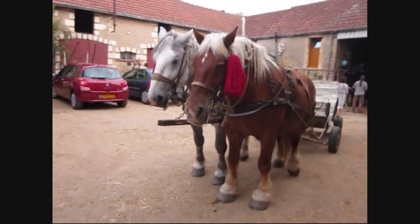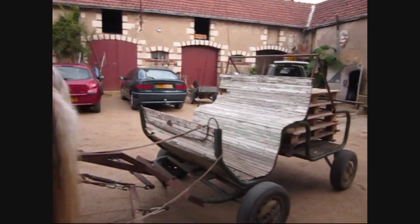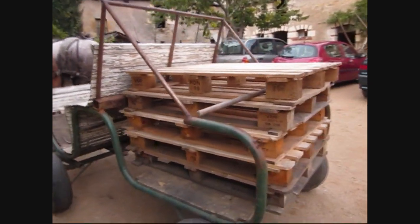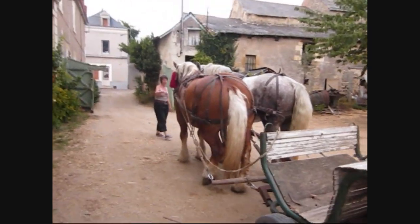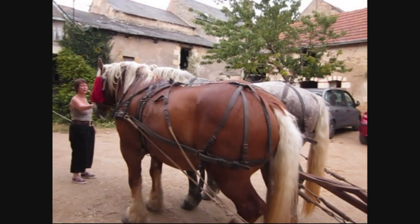We're going to take the horses and the cart back to the yurt so that we can have these pallets as part of our bed frame — just to get the mattresses off of the ground so the bugs don't get us. The next video will be us walking down with this cart and the horses through this medieval town.